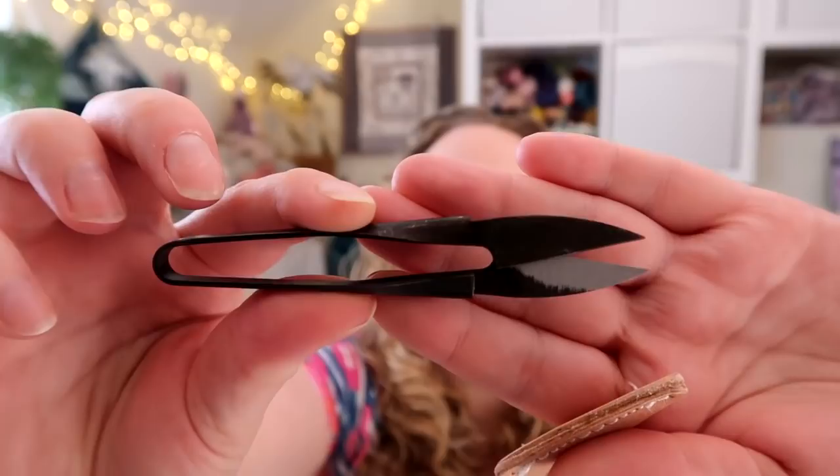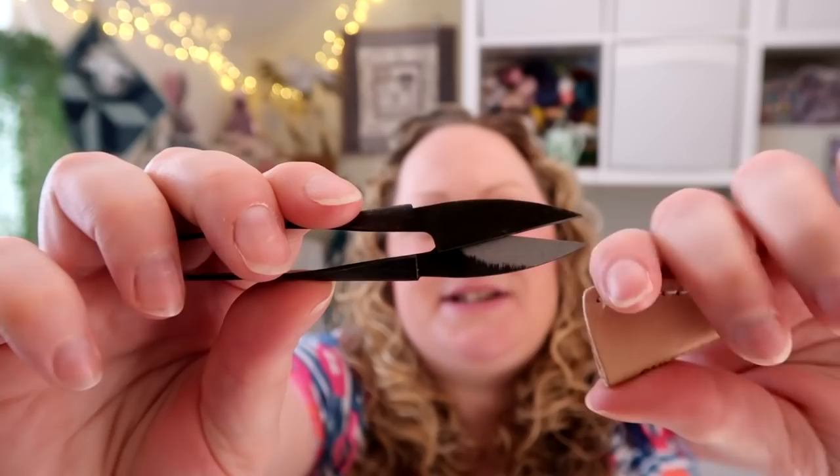I also purchased some gorgeous Coco Knits snips from Michelle at the Loveliest Yarn Company. Michelle sells lots of lovely yarns and also stocks all the Coco Knits notions. These little snips come with a cover and feel really nice quality. I nearly bought some of her beautiful Banshee hand-dyed yarns as well, but held off since I have quite a lot in my stash already.